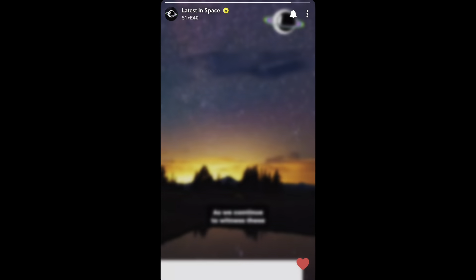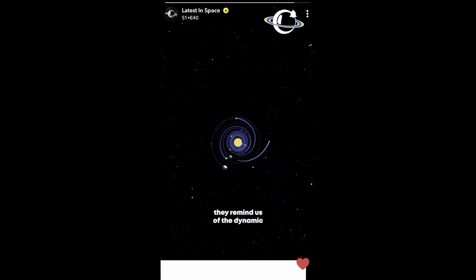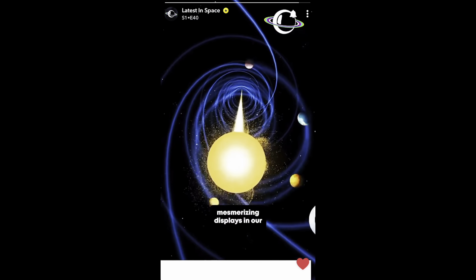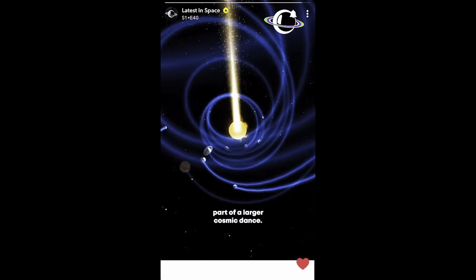We continue to witness these awe-inspiring celestial events. They remind us of the dynamic and ever-changing nature of our solar system. For now, we can look forward to more mesmerizing displays in our skies, knowing that they are part of a larger cosmic dance. We will continue to cover this story and all things space.